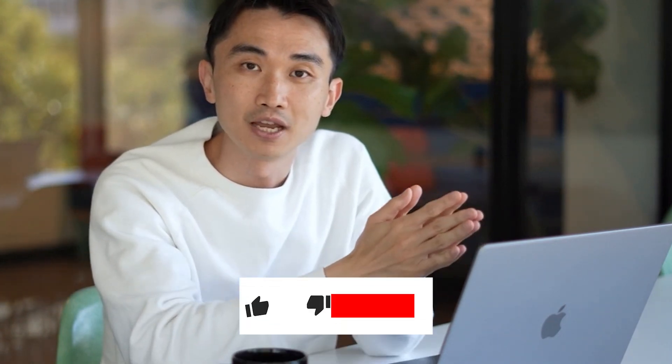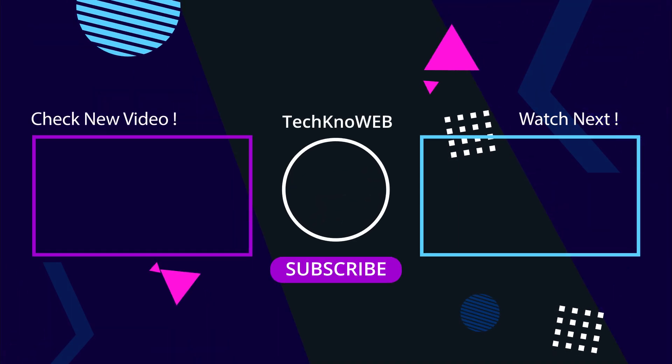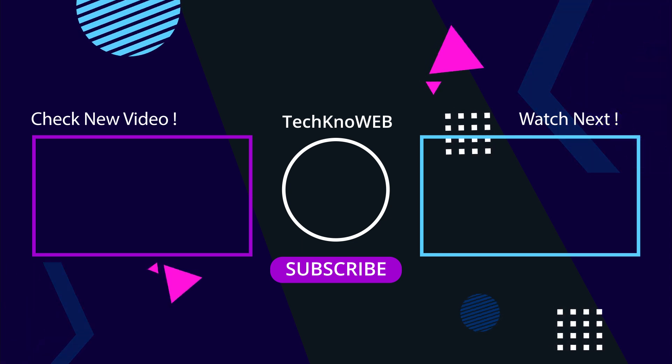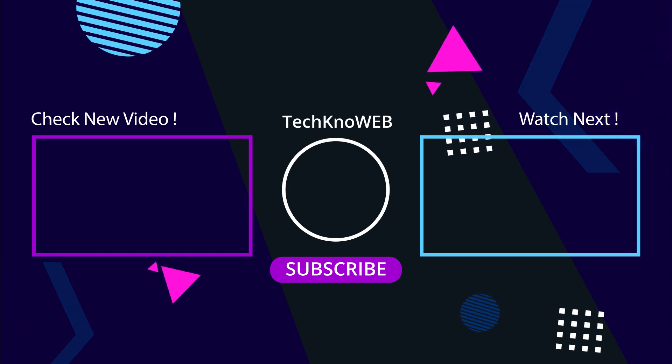If you found these AI tools helpful, make sure to give this video a thumbs up and subscribe for more tech tips and productivity hacks. Let us know in the comments which AI tool you're most excited to try. See you in the next video. Bye.